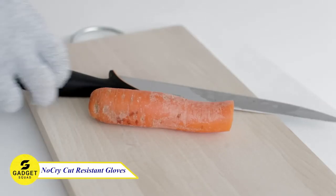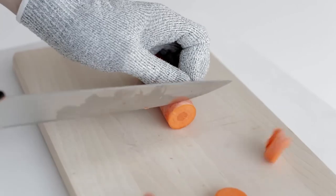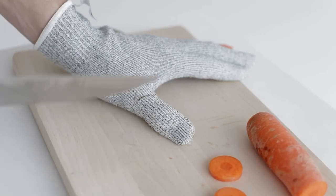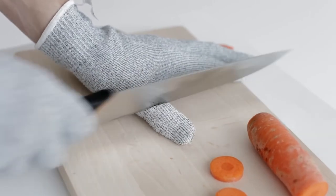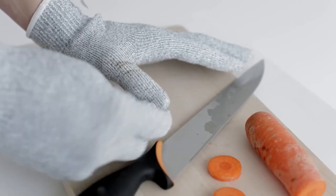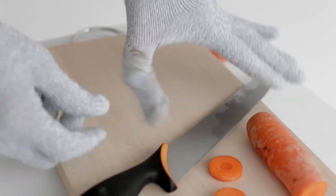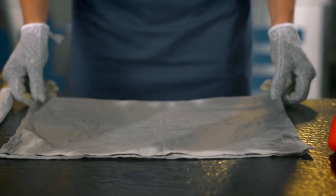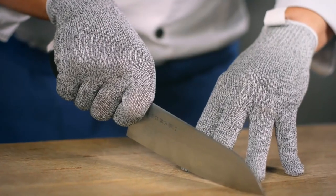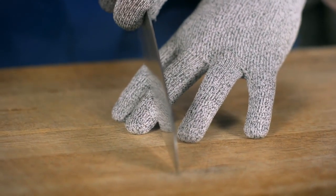NoCry cut resistant gloves, the ultimate protection for your hands in the kitchen and beyond. These gloves are designed to keep your hands safe from cuts and injuries while handling sharp objects. Made with high-performance polyethylene and durable fibers, they provide outstanding cut resistance without sacrificing flexibility and dexterity. The snug and comfortable fit ensures a secure grip, while the lightweight and breathable material keeps your hands cool. Upgrade your safety gear with NoCry cut resistant gloves.